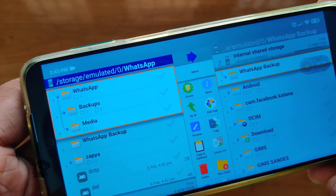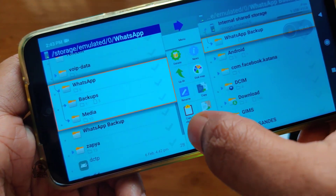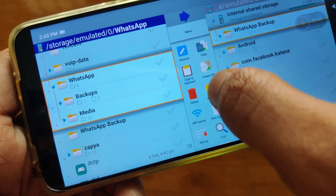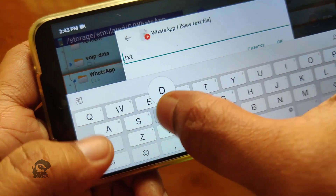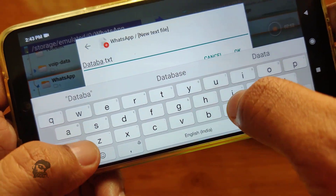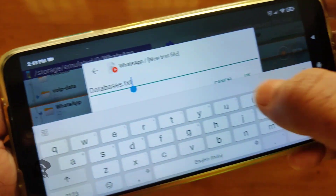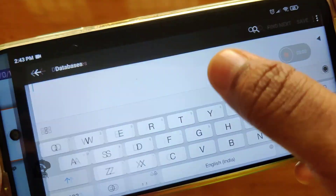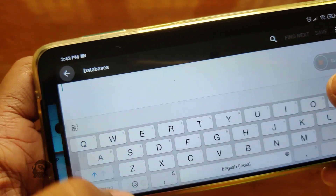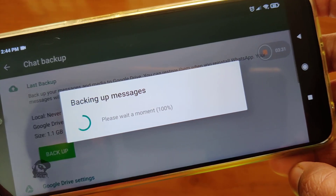For this, you need to create a file named Databases. I prefer a text file. Tap create a new text file and name it Databases, and clear the .txt extension. Tap back. This file will prevent WhatsApp from creating the Databases folder.